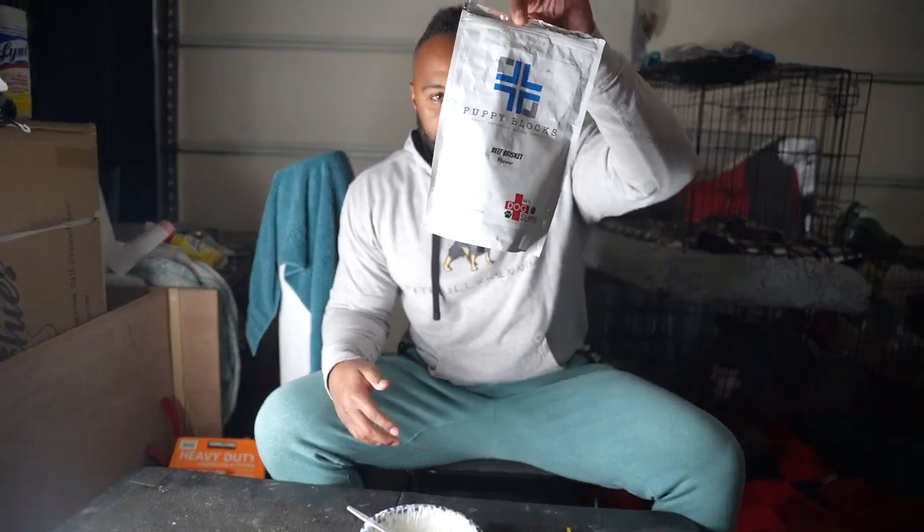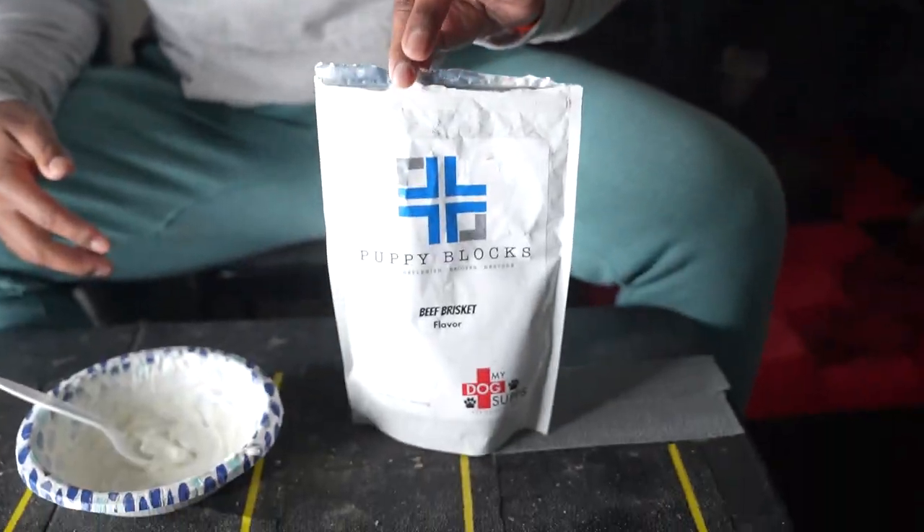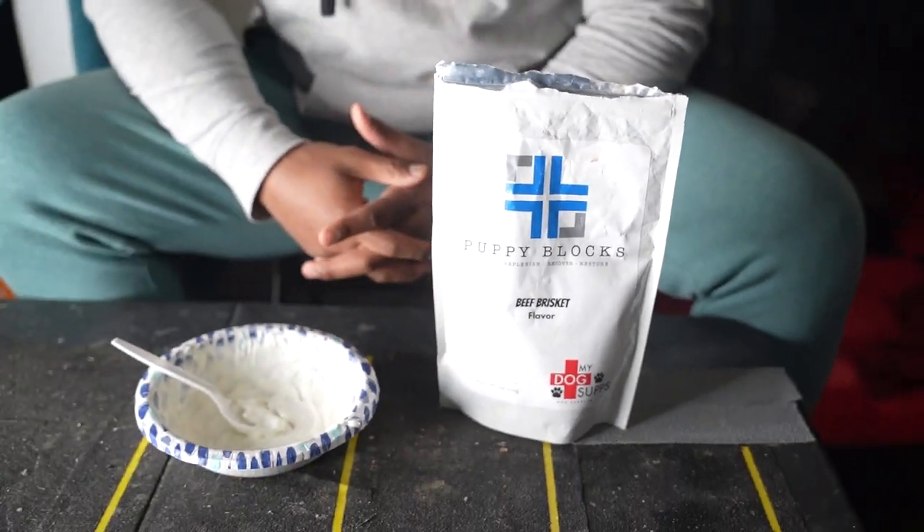Guys, so for one, if you're here at FitBullyTV, we have PuppyBlocks here. We're still pushing PuppyBlocks. PuppyBlocks is an amino blend that allows your dog to get the proper protein that it needs, especially if you're feeding dog food. When a dog lacks protein — 9 out of 10 dog foods are not made up of 50% protein — a dog uses protein specifically to build everything: hair, nails, skin, DNA. It's all based around protein.